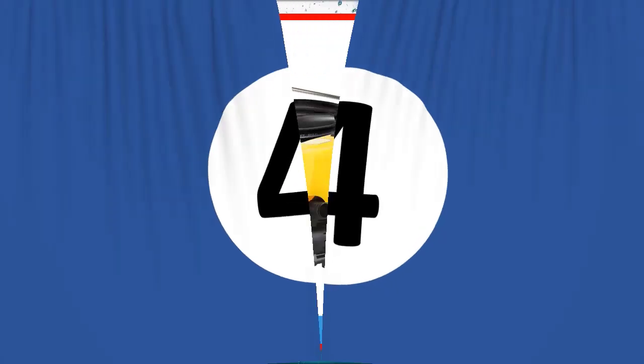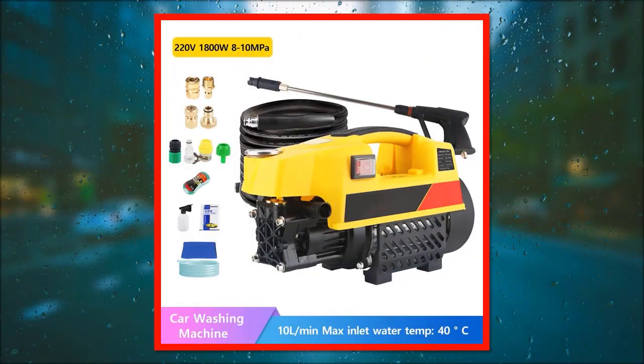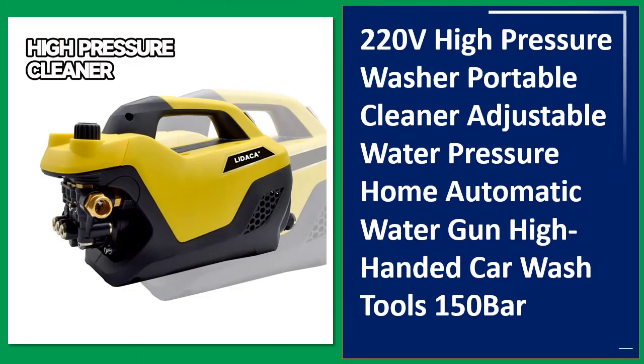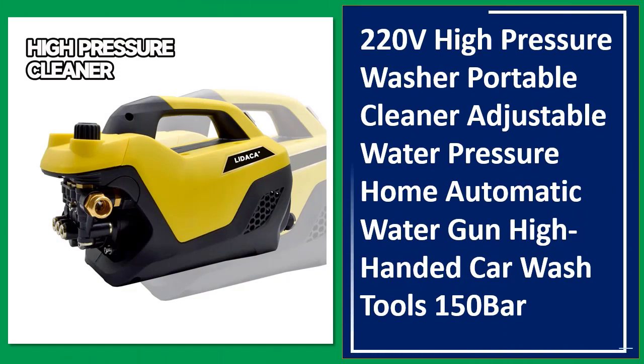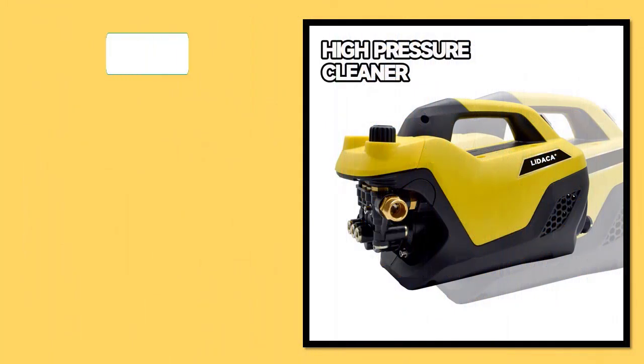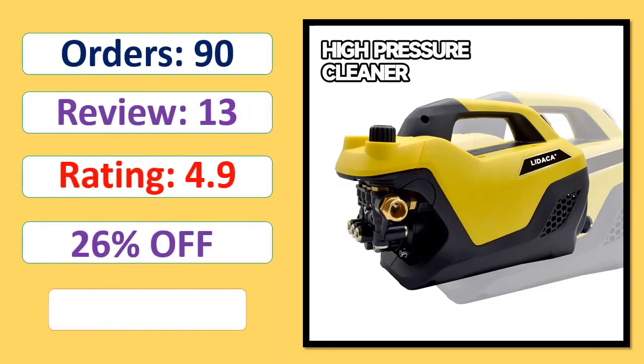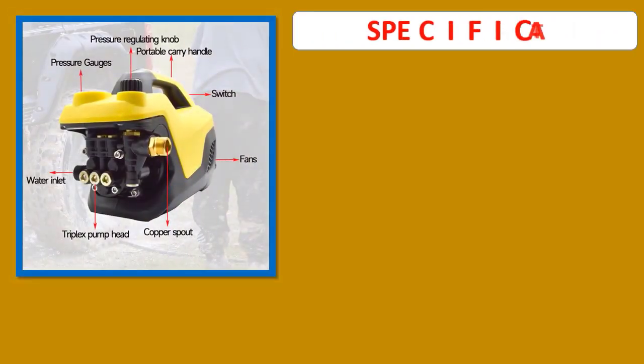Number 4: 220V High Pressure Washer Portable Cleaner Adjustable Water Pressure Home Automatic Water Gun High Handed Car Wash Tools 150 Bar. Orders, Review, Rating, Percent Off, Available in Stock. Specifications.